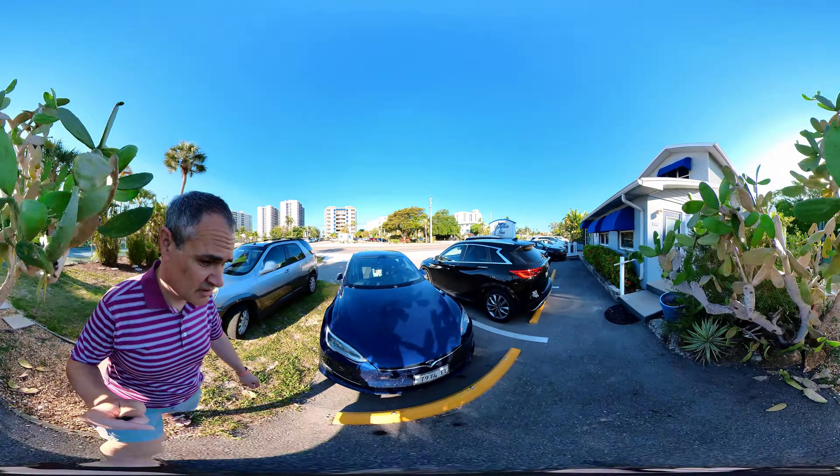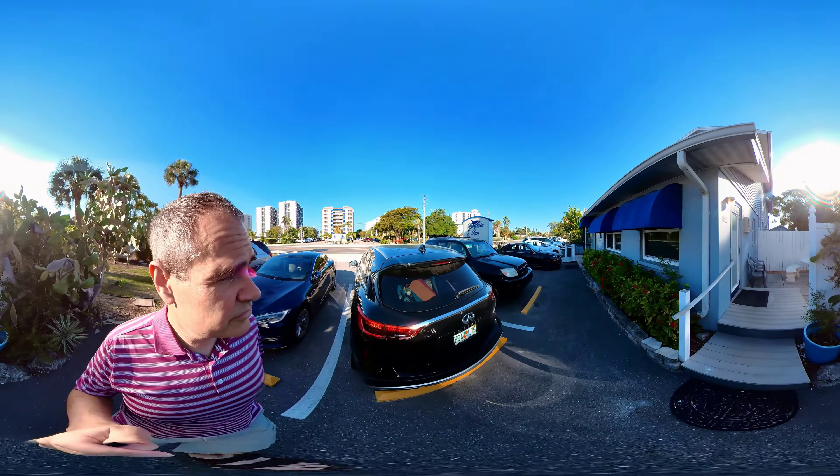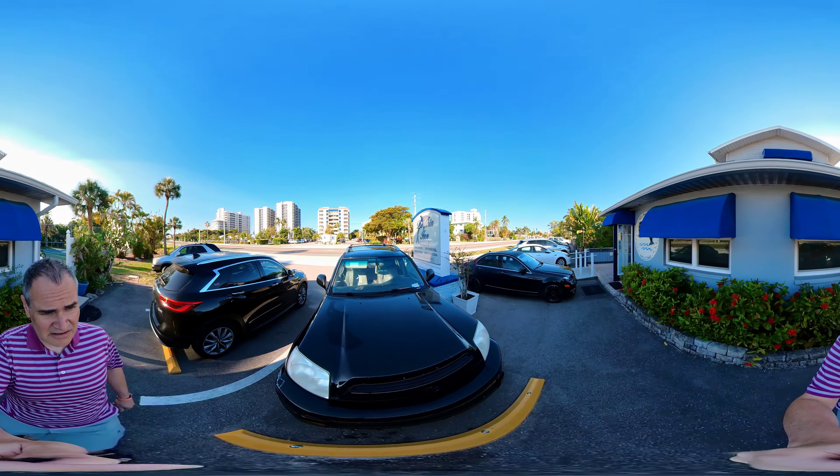So that is a tour of where all of the rooms are located at the Dolphin Inn.